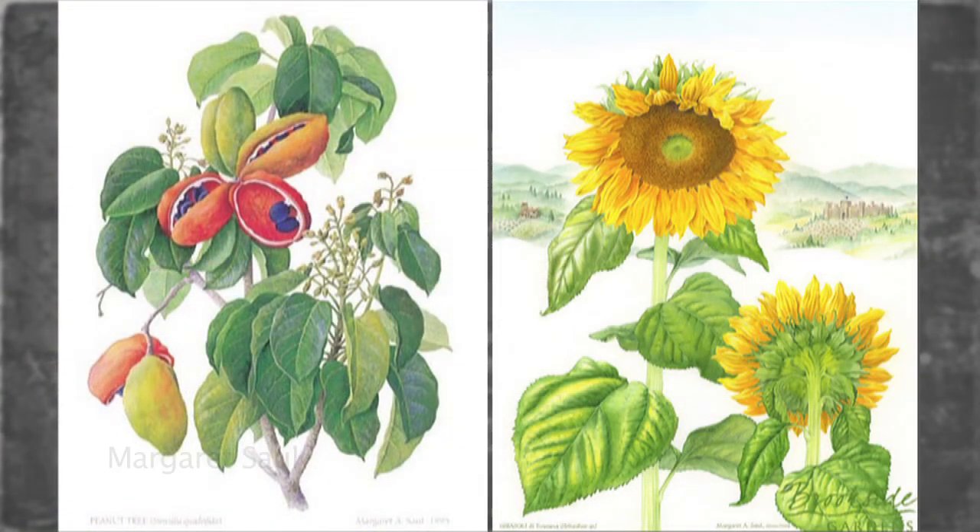The School of Botanical Art was founded by Margaret Saul, who is an internationally recognized botanical artist, and she founded it in partnership with Brookside Gardens in 2004.